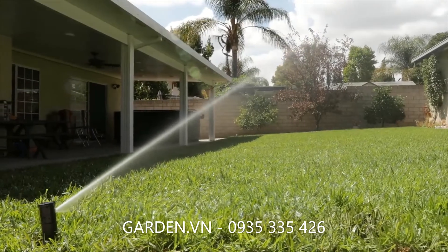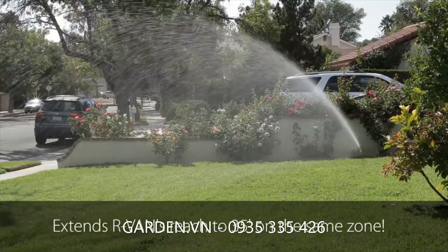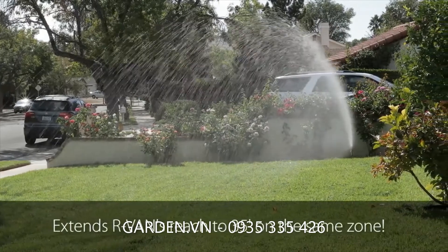All R-Vans are matched precipitation with 5000 MPR rotors, which effectively extends R-Van's reach to 35 feet on the same zone.